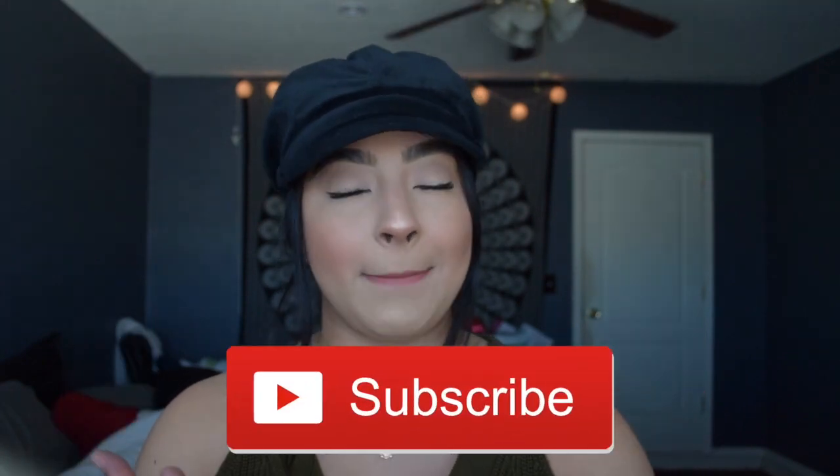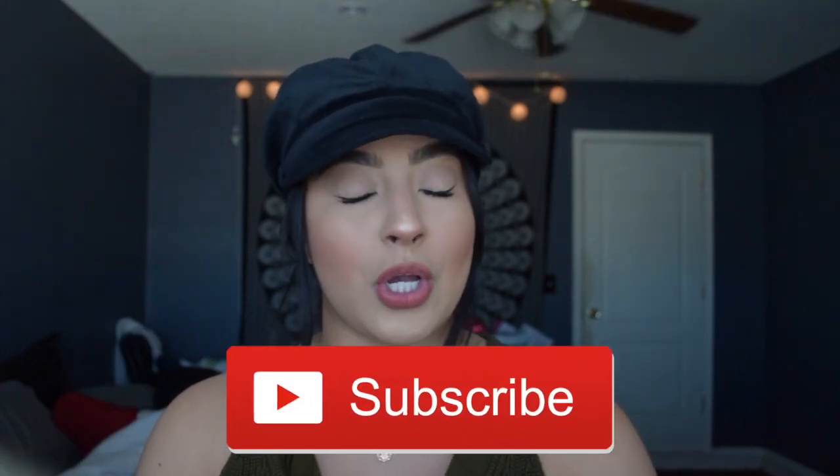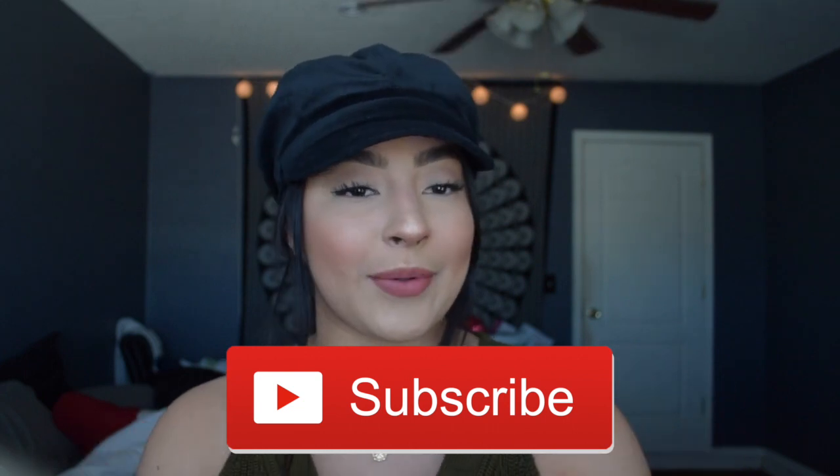But before we keep watching, don't forget to subscribe down below for more makeup videos, lifestyle videos, clothing videos, etc. Check out my other videos — so without any further ado, let's go ahead and get started.